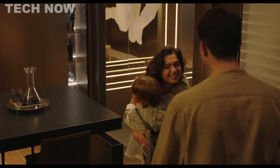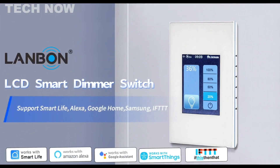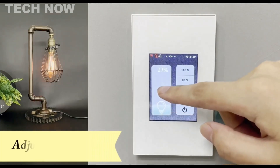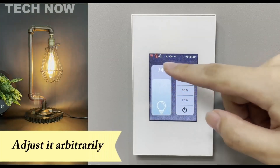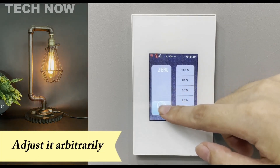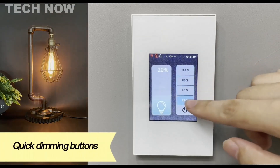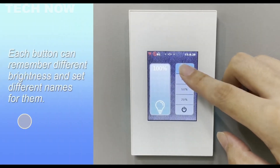The Lanbon LCD smart dimmer switch is a versatile addition to smart home technology, offering users various control options and a user-friendly interface. With touch controls, mobile app accessibility, and Wi-Fi connectivity, users have multiple ways to adjust their home lighting, providing flexibility and convenience. Compatibility with Alexa enables voice control and seamless integration with other smart home devices, enhancing the overall smart home experience.